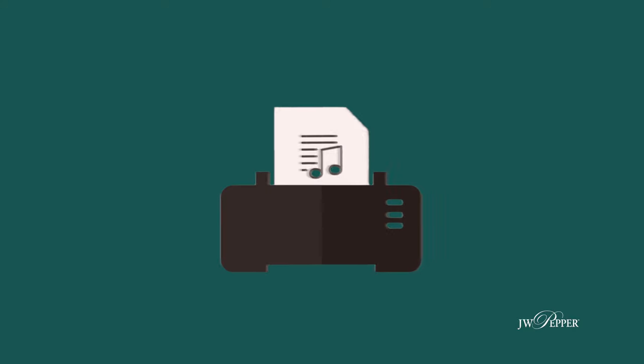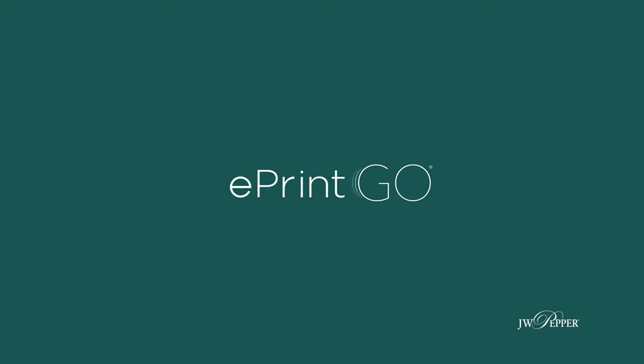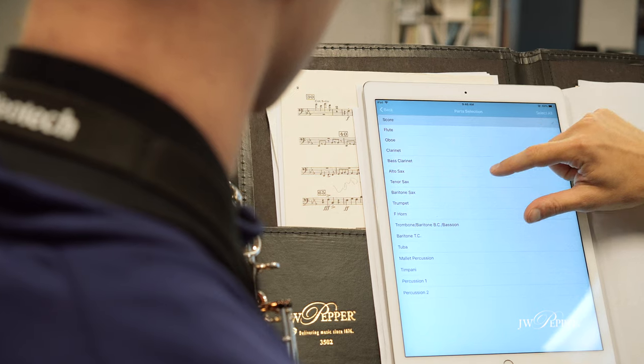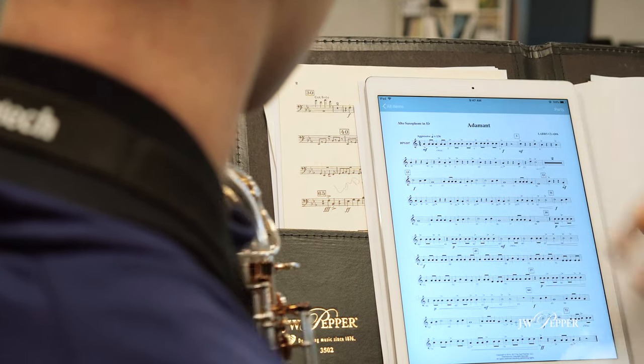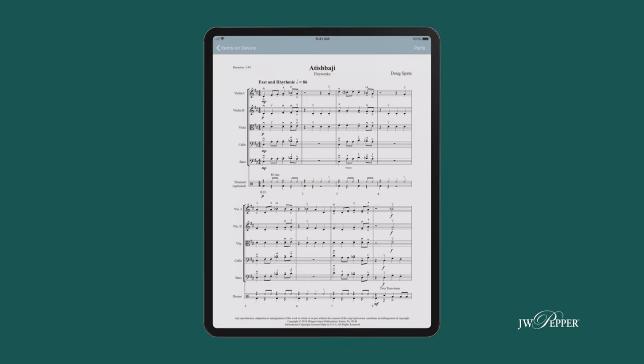With ePrint, if you need a physical copy today — right now — and you have a printer, ePrint allows you to print your music, even full band sets and scores, at your home or wherever you can print. This has helped me out of multiple jams with students forgetting their music or needing something quickly for a gig. Once you've made that purchase, you can download the ePrint Go app, which allows you to view that music anywhere digitally. You can even mark up the music and make notes that will save.